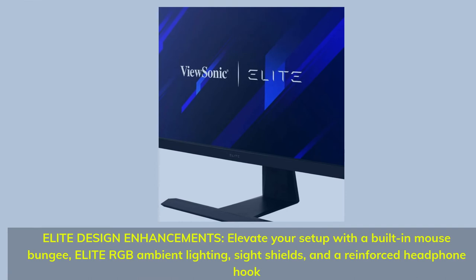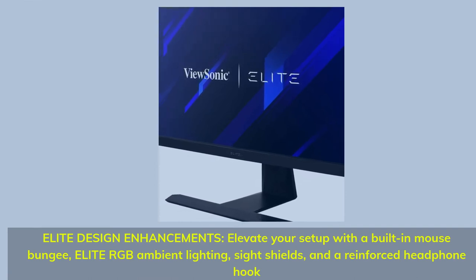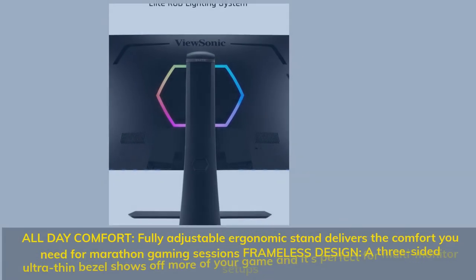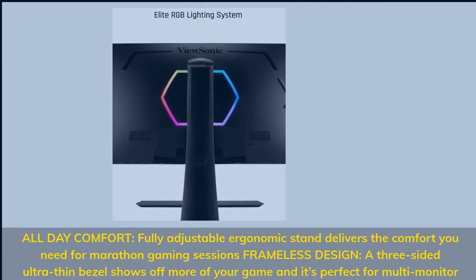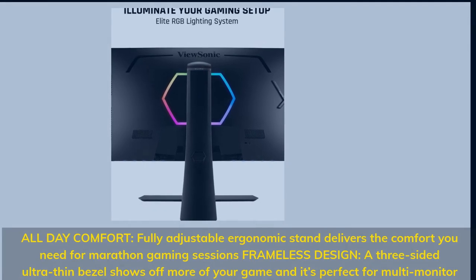Elite design enhancements elevate your setup with a built-in mouse bungee, Elite RGB ambient lighting, sight shields, and a reinforced headphone hook. All-day comfort — a fully adjustable ergonomic stand delivers the comfort you need for marathon gaming sessions. The frameless design features a three-sided ultra-thin bezel that shows off more of your game, perfect for multi-monitor setups.